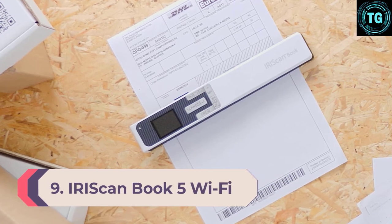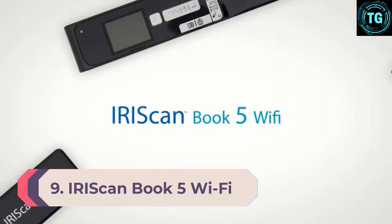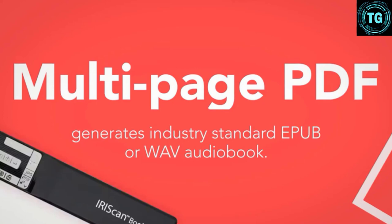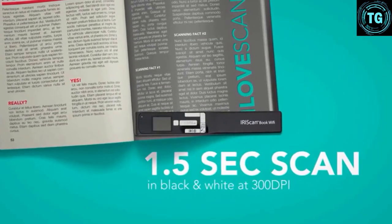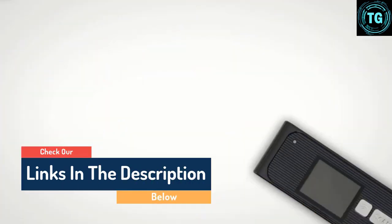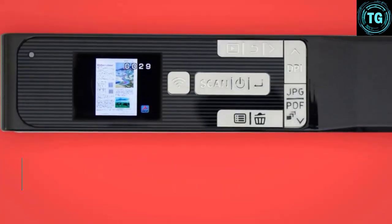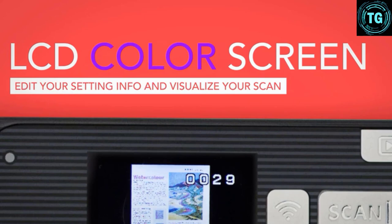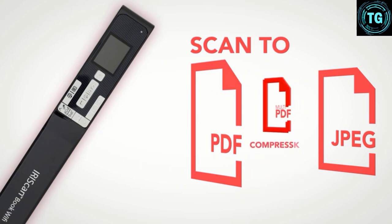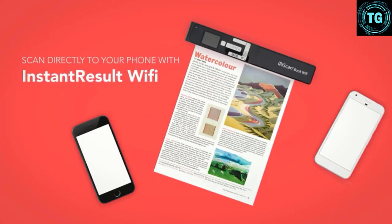Number 9: IRIScanBook 5 Wi-Fi. A handheld scanner is perhaps the easiest scanner to use on the go, and one of the most versatile. The IRIScanBook 5 Wi-Fi is battery-powered and easy to use to scan documents at up to 1200 DPI simply by sliding the scanner over them. It's perfect for harmlessly scanning things like books and magazines. It can connect via Wi-Fi to your Android or iOS device, or just store scanned documents on the included microSD card. It's particularly ideal for doing research in a library or otherwise capturing information on the fly from just about any kind of document.